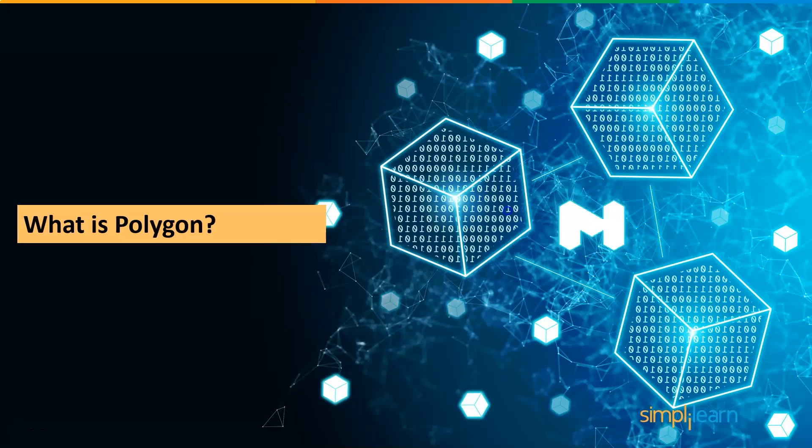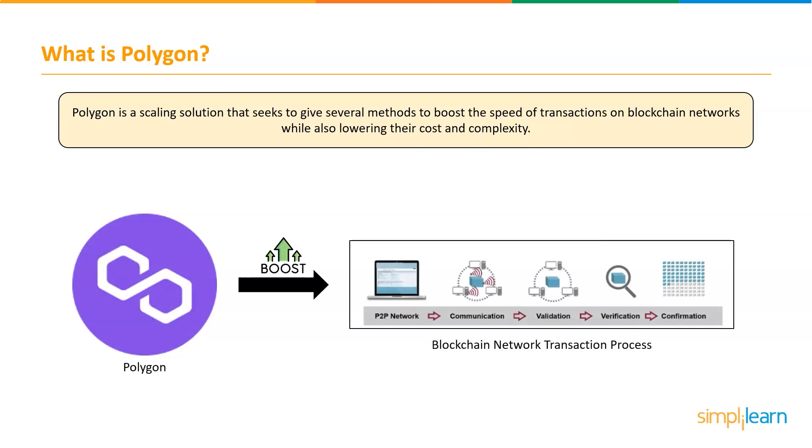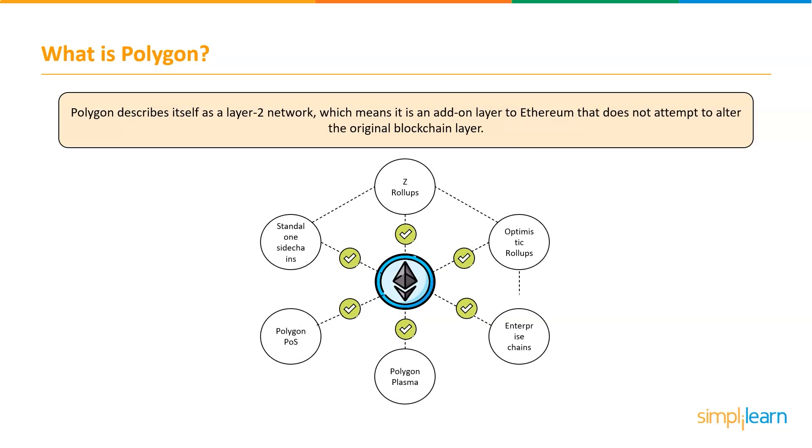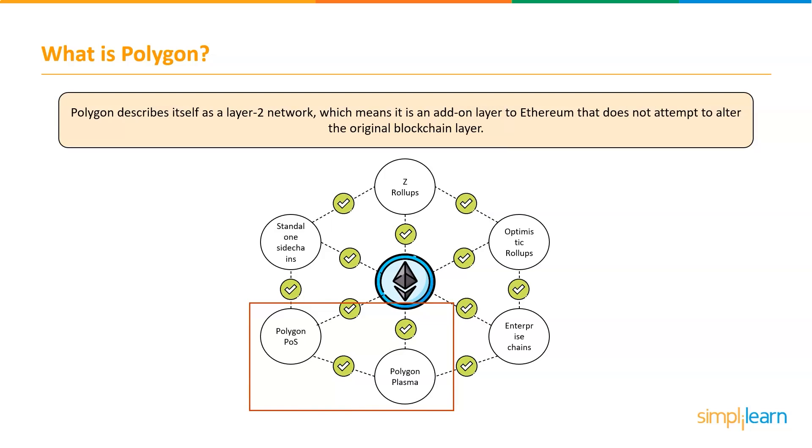Polygon, formerly known as MATIC network, is a scaling solution that seeks to give several methods to boost the speed of transactions on blockchain networks while also lowering the cost and complexity. Polygon describes itself as a layer 2 network, which means it is an add-on layer to Ethereum that does not attempt to alter the original blockchain layer. Like its geometric namesake, it has numerous sizes, shapes, and applications, and it promises to be a more straightforward framework for creating interconnected networks.